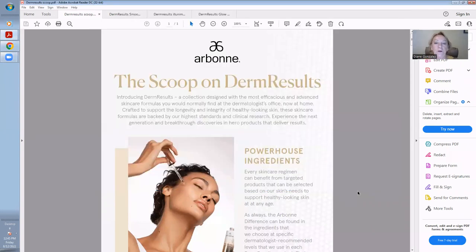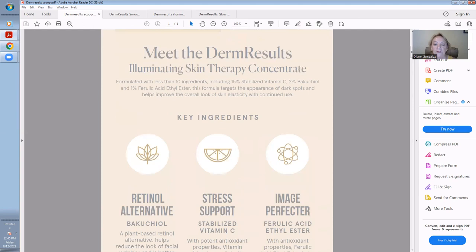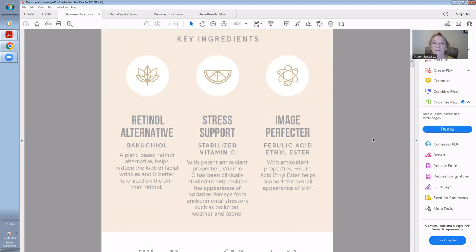Okay, the scoop on Derm Results. Derm Results — we introduced this last year — is a collection designed with the most efficacious and advanced skincare formulas you would normally find at the dermatologist's office, now at your home, crafted to support the longevity and integrity of healthy-looking skin. These skincare formulas are backed by our highest standards in clinical research experience, the next generation and breakthrough discoveries in hero products that deliver results. I'm going to explain the key ingredients that are in the Derm Results line.